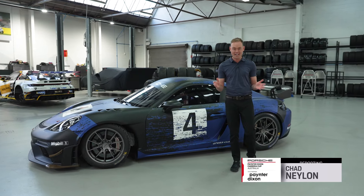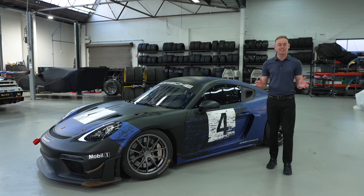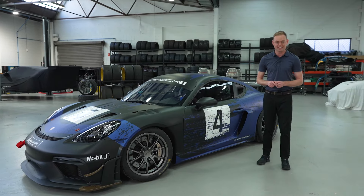All around the world GT4 racing is booming. Here in Australia, Porsche have a new challenger ready to hit the Aussie race tracks. Let's learn a little bit more about the Porsche 718 Cayman GT4 RS Club Sport.